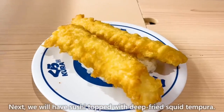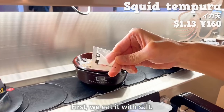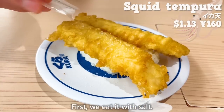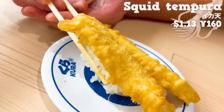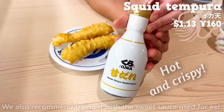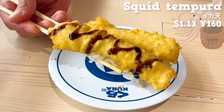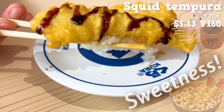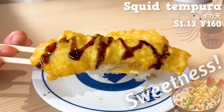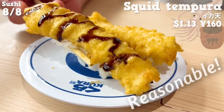Next, we will have sushi topped with deep-fried squid tempura. First, we eat it with salt. It's freshly fried, so it has a hot and crispy texture. We also recommend trying it with the sweet sauce used for eel. The added sweetness gives it a taste similar to a tempura rice ball. The size is large, but it's nice that the price is reasonable.